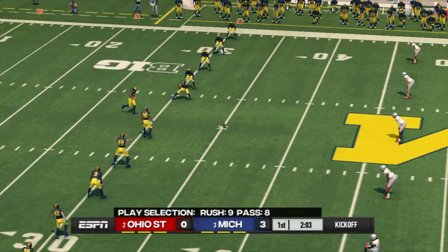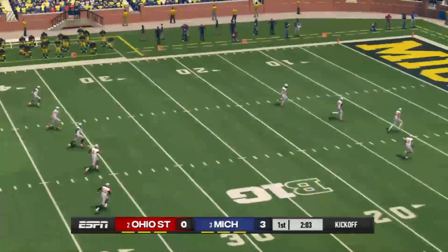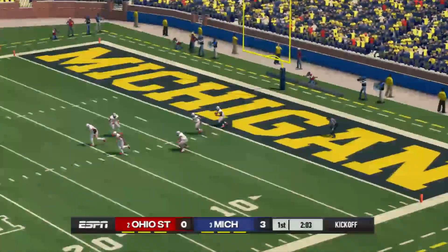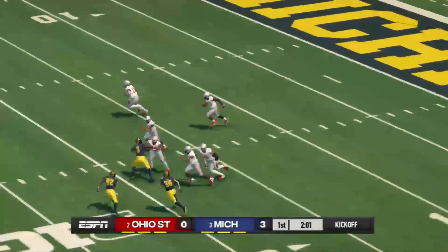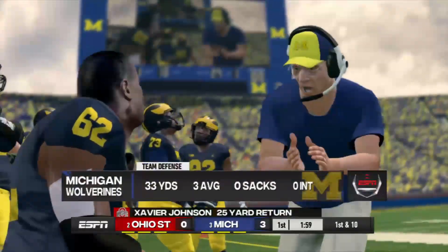Looks like they're ready for the kick. And he got all of this one. Great kick. He's to the 20, and he's taken down at the 24.